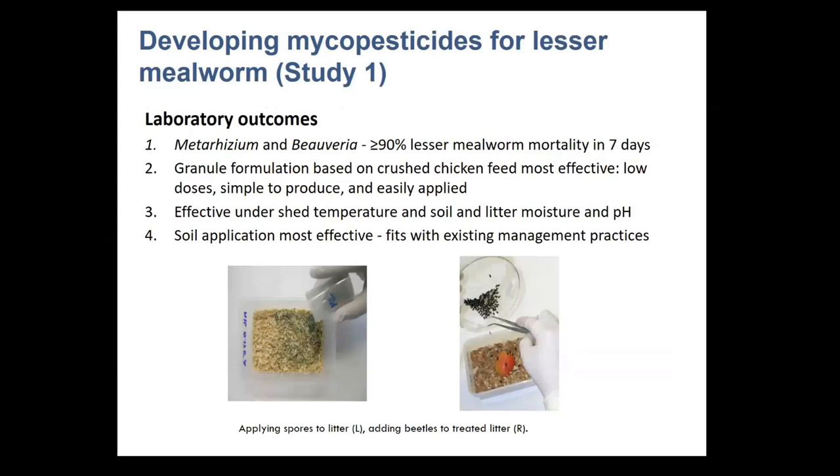In my first AgriFutures Australia project, we looked at developing mycopesticides for lesser mealworm control. We tested Metarhizium and Beauveria and found that a granular formulation of those achieved greater than 90 percent mortality on larvae within seven days. We also looked at how the granular formulation could be applied in a chicken shed and found it was compatible with the shed environment in terms of pH and moisture content of the litter and floor, and that floor application was in line with current methods used for insect control in broiler houses, which rely on spraying empty sheds.